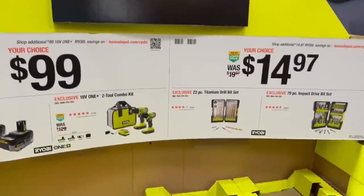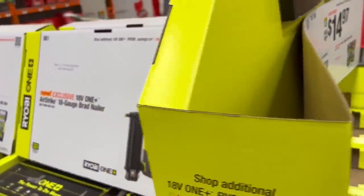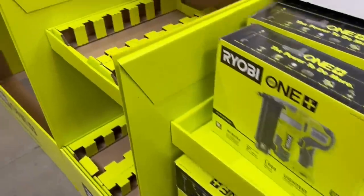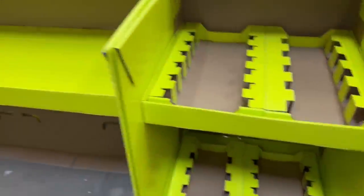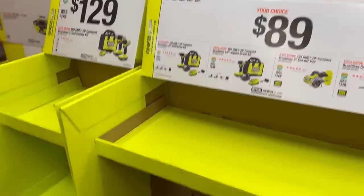We looked at the Ryobi stuff. In fact, some of it, it's just not there. They've got the stand-ups there, they've got the deals. There are a few items. I don't know if they just got picked over in a rush first or they just haven't had the stuff. The boxes look like they're in good shape, not like they've been beat up or anything.